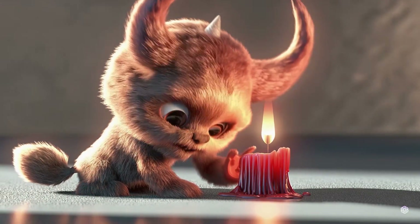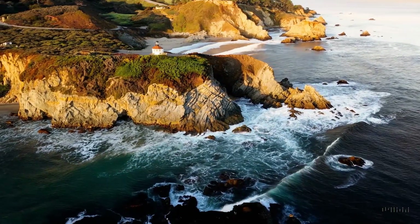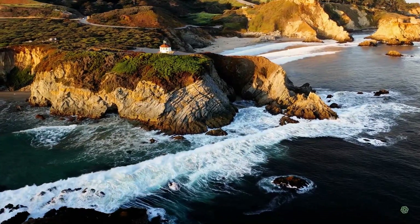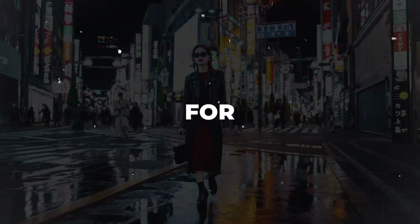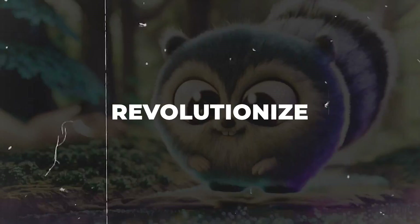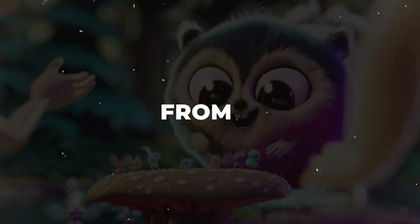With Sora, the transformation of written content into lifelike videos becomes effortless. Simply input your prompt and watch as Sora brings it to life in vibrant, colorful detail. In this video, I'll walk you through two straightforward methods to join the waitlist for ChatGPT's Sora — a cutting-edge tool that promises to revolutionize video production by generating remarkably realistic videos from text inputs.